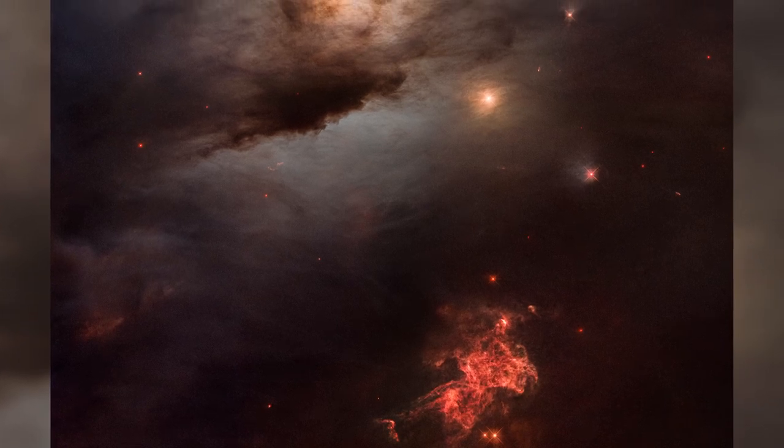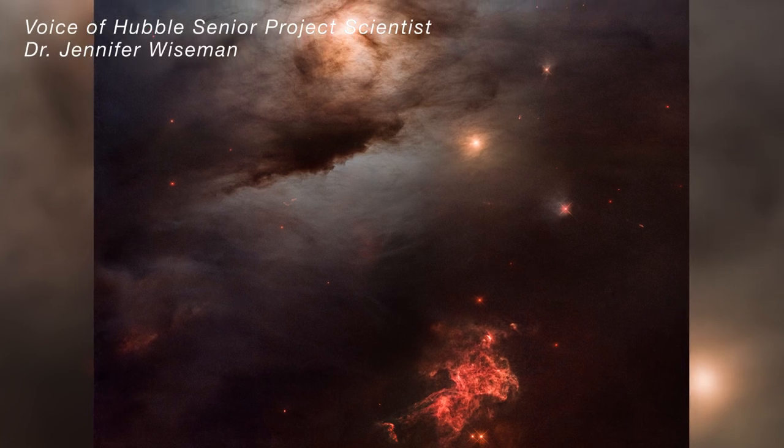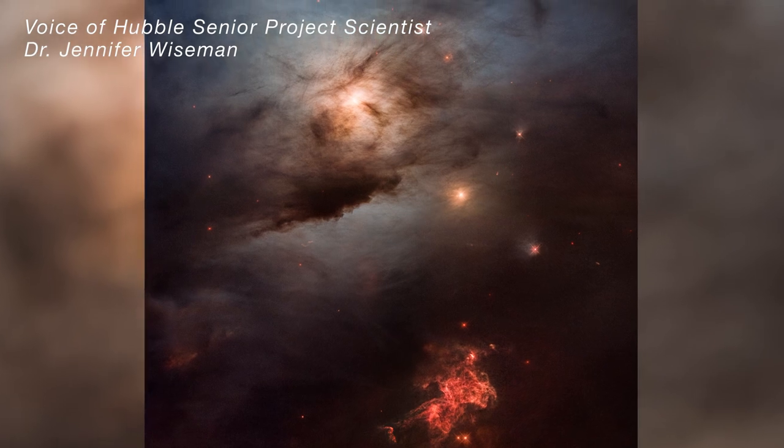NASA is celebrating the Hubble Space Telescope's 33rd birthday with an ethereal image of a nearby star-forming region, NGC 1333.